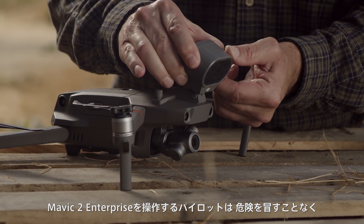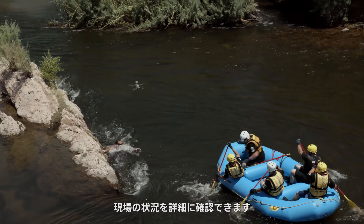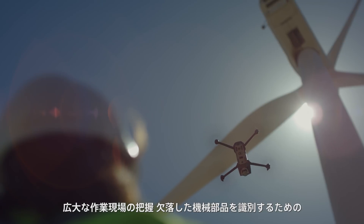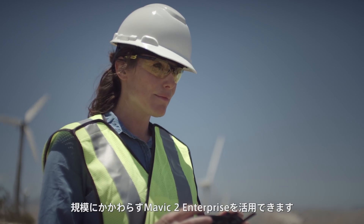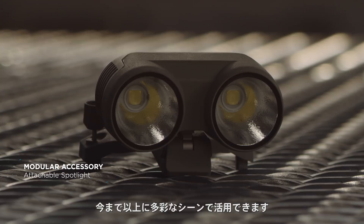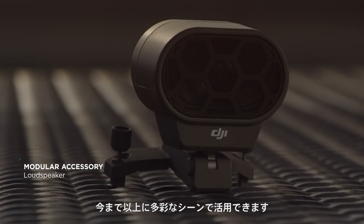Pilots of the Mavic 2 Enterprise can extend their vision to view scenarios in greater detail without putting themselves in harm's way. Whether it's getting a broad overview of your entire worksite or a close-up view to identify malfunctioning equipment, the Mavic 2 Enterprise has you covered with expansive accessories that let you direct team members and operate in more scenarios than ever before.